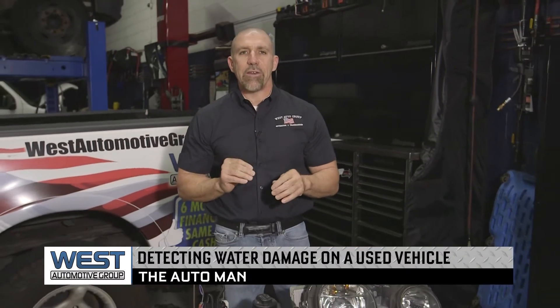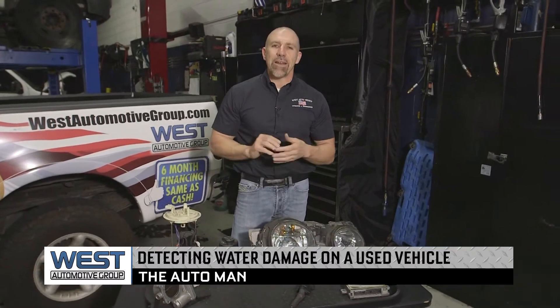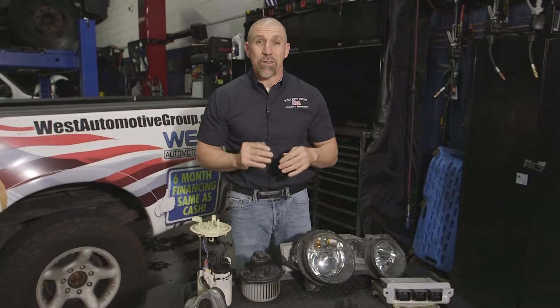Brian Bowersock, The Auto Man here. Today we're talking about when you want to go buy that new used car and making sure that the vehicle hasn't been in a flood and had water damage to it. Unfortunately these days we're seeing vehicles that have been salvaged by insurance companies in one state and somehow made it to another state. So there's a couple things you want to look at just to make sure you don't end up with a vehicle with a problem.